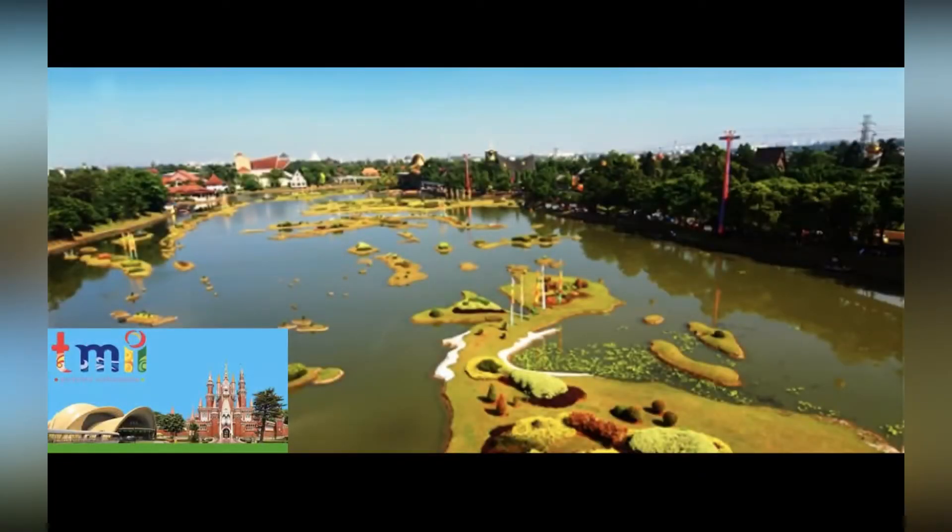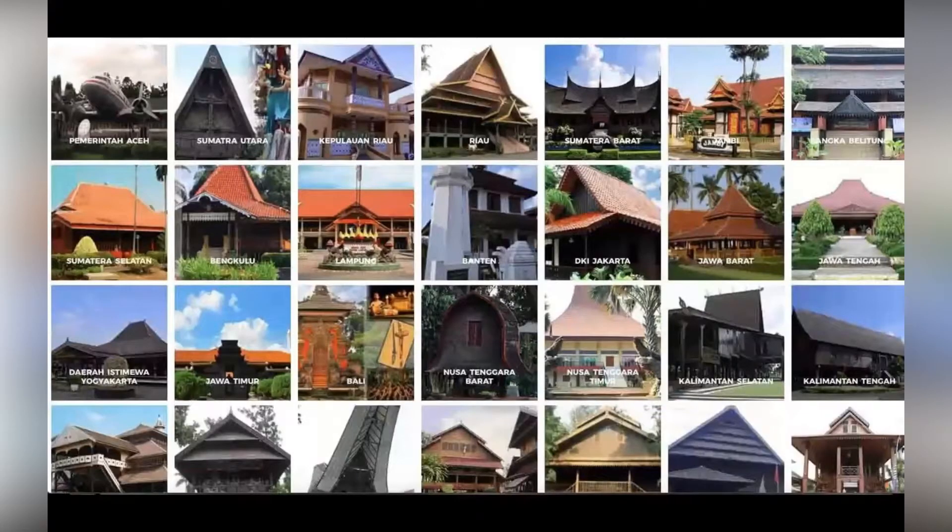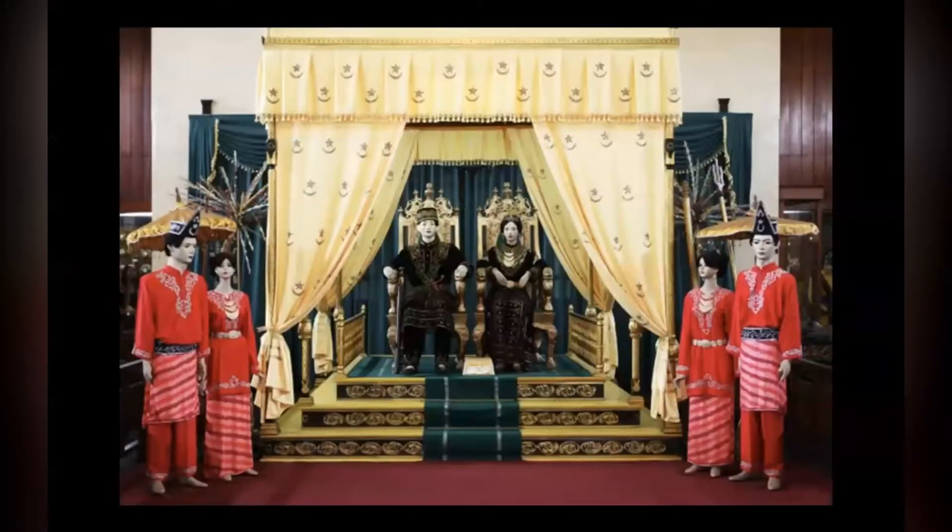Taman Mini Indonesia Indah is a cultural-based recreational area located in East Jakarta, Indonesia. It is a synopsis of Indonesian culture, with virtually all aspects of daily life in Indonesia's 26 provinces encapsulated in separate pavilions, featuring collections of rumah adat with Indonesian traditional architecture, clothing, dances, and traditions.